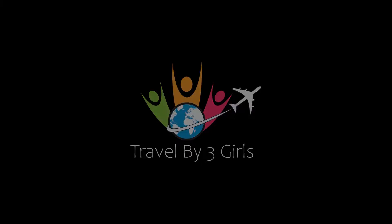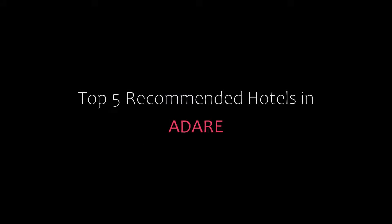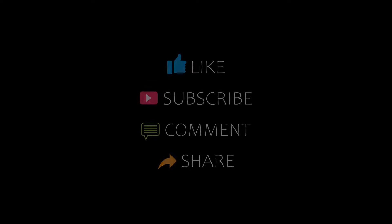Hello everyone, welcome back to my channel. You are watching a new video of Topic Amundi Hotels. Please subscribe to my channel and don't forget to like, share, and comment. Let's start the video.